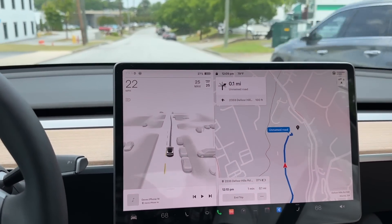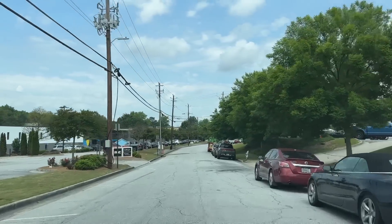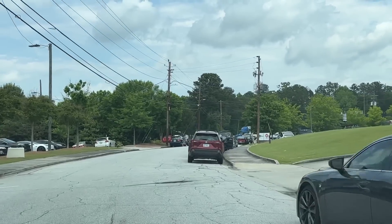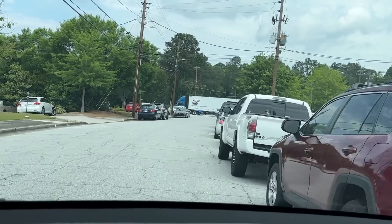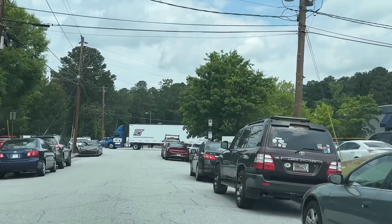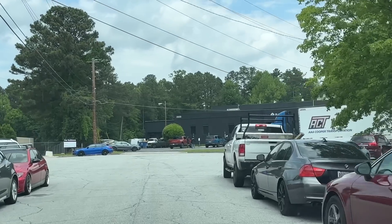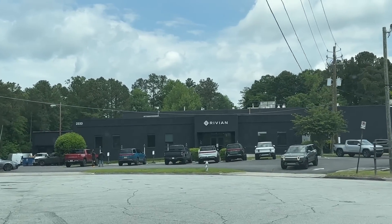We are getting close to the place we're going. Let's have a look out of the window. It could be anything out here — 500 feet, turn right. What the heck? Is this it? Not yet, it's getting close. There's a lot of stuff here. Let's find out what we got going. Now turn right — oh wow! Look what's in front of us. We found it!